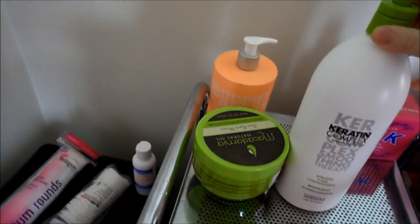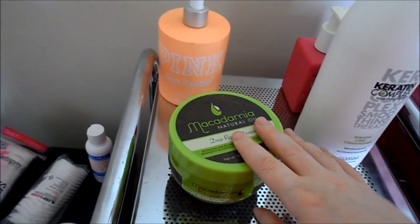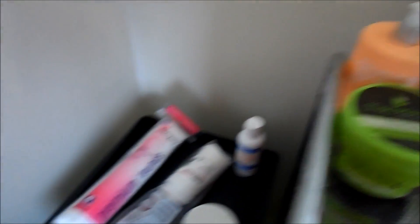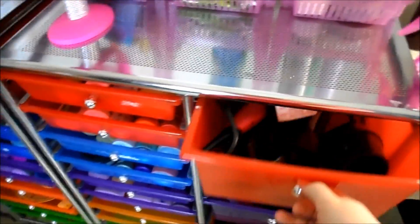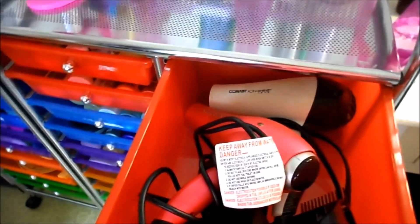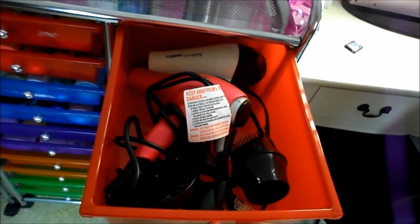Over here on top of this drawer I have some Keratin Complex Conditioner and Macadamia Natural Oil Deep Repair Mask — that wouldn't fit in my drawer. Back here I have some pink body lotions. Starting with this top drawer, I have my blow dryers. So these are all my hair dryers — I only have two, and then I have a bunch of attachments that go with them.